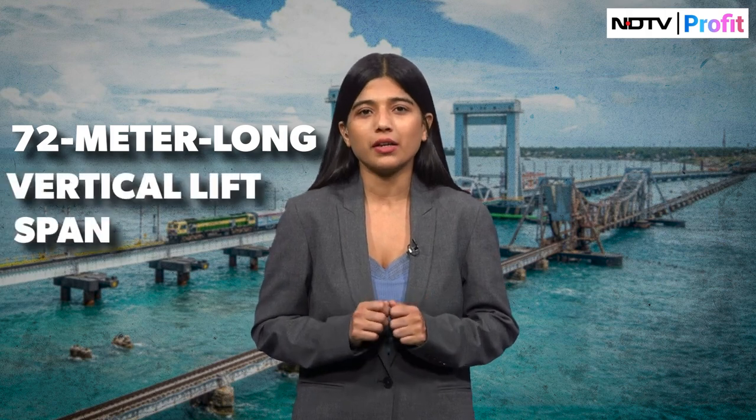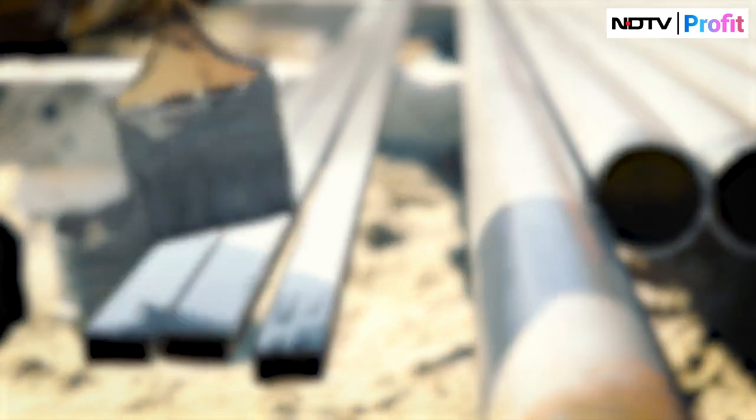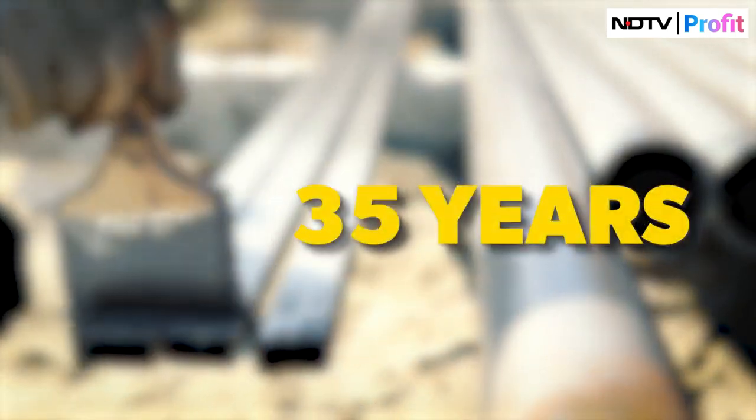The bridge is 2.05 kilometers long with 100 spans, including a unique 72 meter long vertical lift span for marine traffic. It uses special corrosion resistant paint designed to last 35 years.